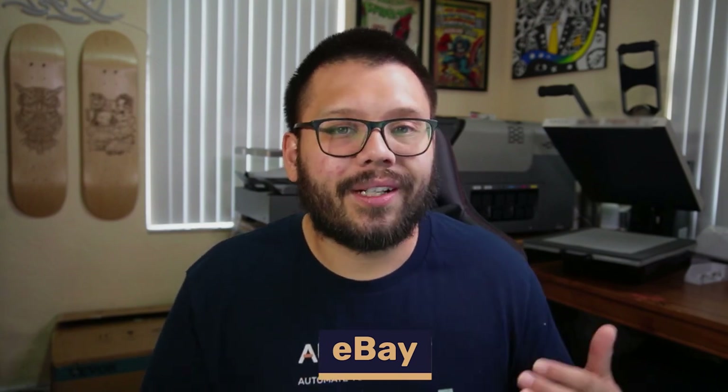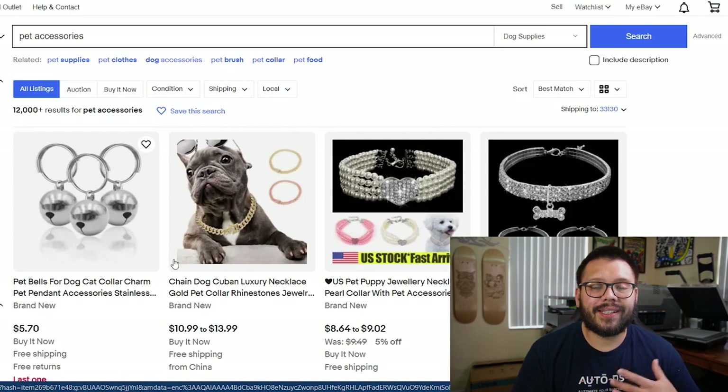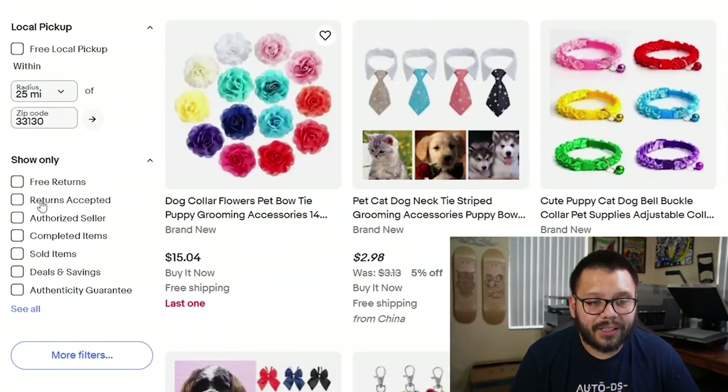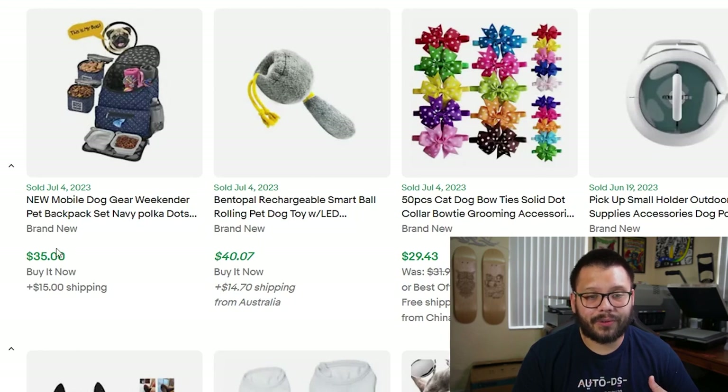With its huge assortment of products and tons of sellers, up next we have eBay. eBay is a great option not only because it has tons of different items, but also because it gives you the ability to spy on the competition. You can click on anyone's listings or profiles to spy on their sales. You can also check what has sold recently by scrolling to 'show only' and clicking 'sold items' — for example, a little pet backpack sold for $35 with $15 shipping. eBay also has buyer and seller protection to help protect people from fraud.